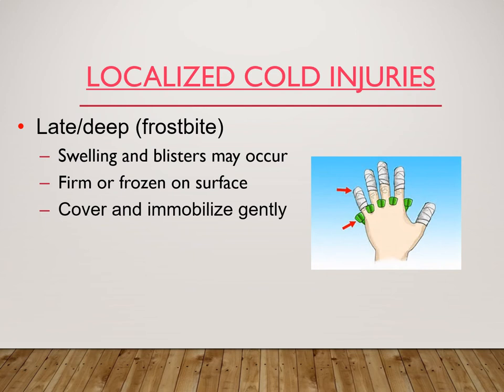Late or deep cold injury is frostbite. You can see swelling and blisters occur, and it might have white and waxy skin. The object itself can be firm or frozen, and the skin can be blotchy, mottled, or even gray, yellow, or blue. We want to cover and immobilize gently and provide separation between affected digits. You can put little spacers between fingers, allowing for swelling, and covering to protect any blisters that may pop, as well as keeping the hand warm.